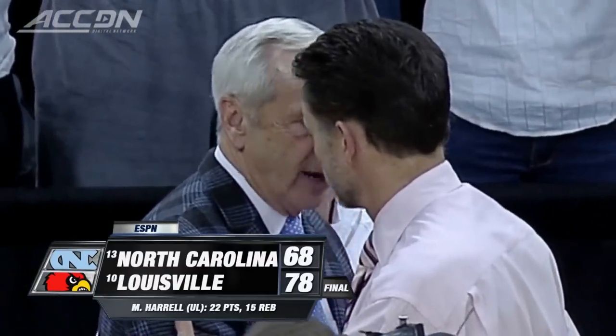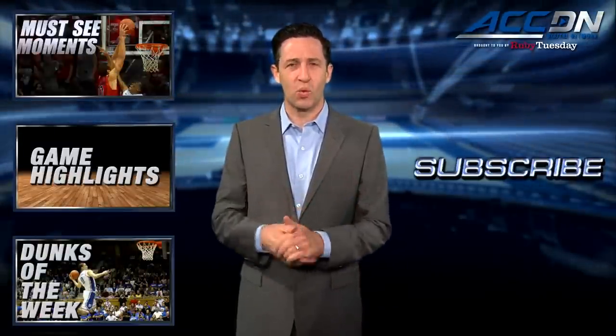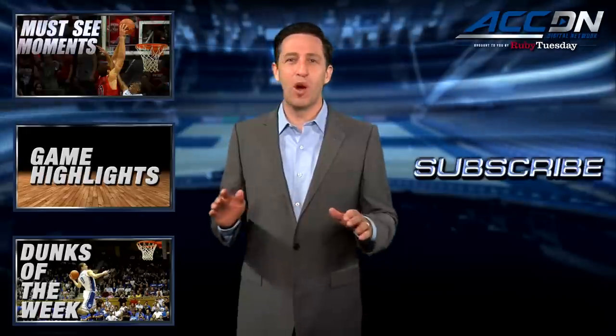Brought to you by Ruby Tuesday — we are the official home for ACC basketball. For more great content like you've just watched, click one of these boxes, and to make sure you don't miss anything, click subscribe.